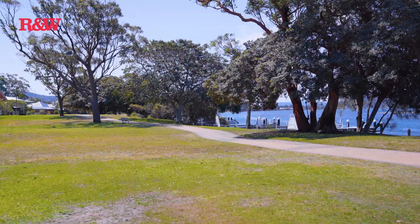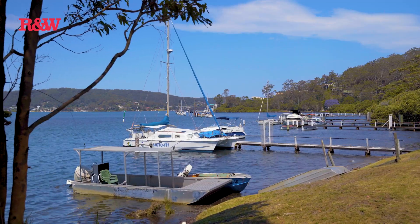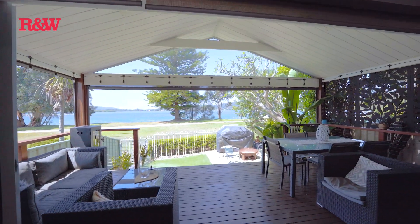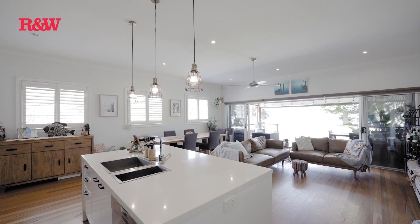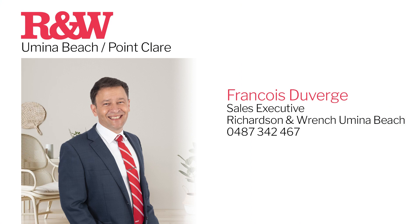Imagine that this beautiful waterfront reserve is your own backyard, with direct access to a walking and cycling path, offering endless opportunities for outdoor activities. Ladies and gentlemen, this is not just a property — it's a lifestyle. It's a home where you can create memories, build your dreams and enjoy the beauty of waterfront living every day. If you've been searching for your dream waterfront oasis, your search ends here. Contact François now to arrange your private inspection. Au revoir.